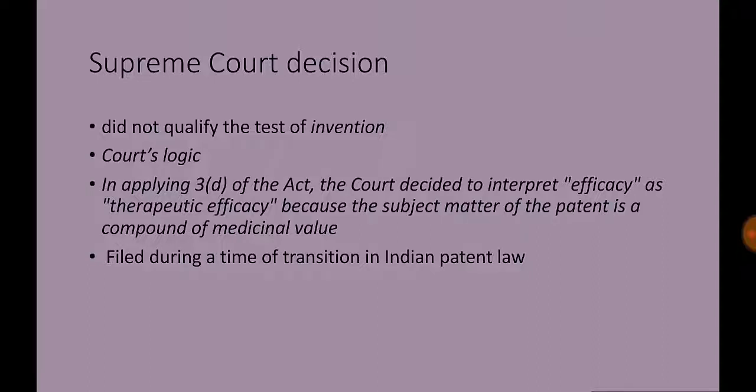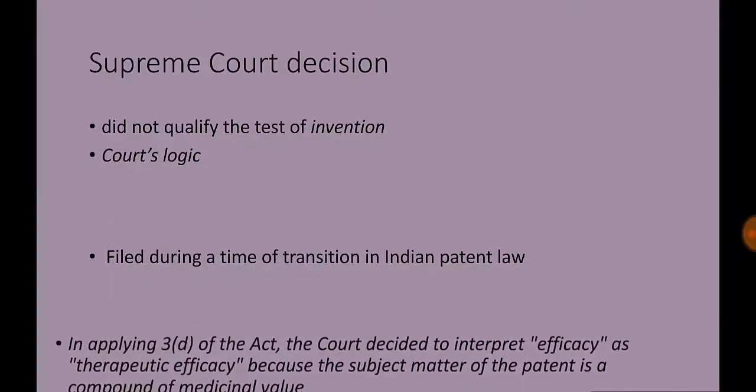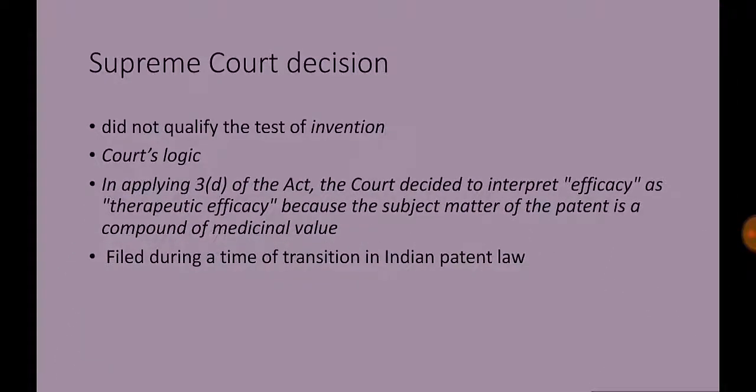The court then examined the beta-crystalline form of imatinib mesylate and wrote that it, for the sake of argument, may be accepted to be new, in the sense that it is not known from the Zimmermann patent. Whether or not it involves an inventive step is another matter, and there is no need to go into that aspect now. The beta-crystalline form of imatinib mesylate being a pharmaceutical substance, and moreover a polymorph of imatinib mesylate, directly came under scrutiny.